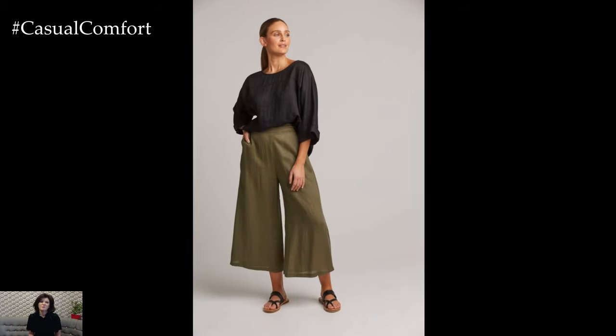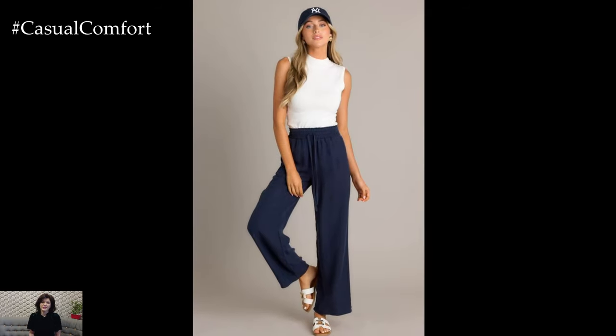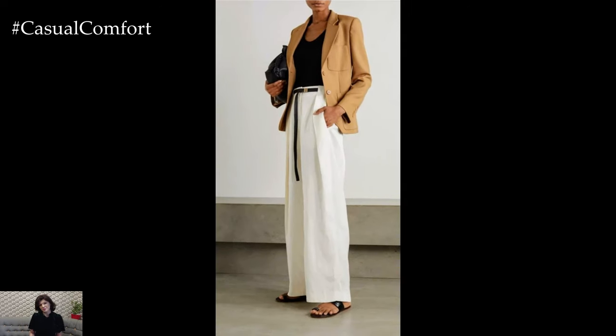Whether you're running errands, going to work, or meeting friends for brunch, Wide Leg Pants can be dressed up or down to suit your needs. Stay tuned as we delve into the world of Wide Leg Pants and discover how to incorporate this trendy yet comfortable piece into your everyday wardrobe.